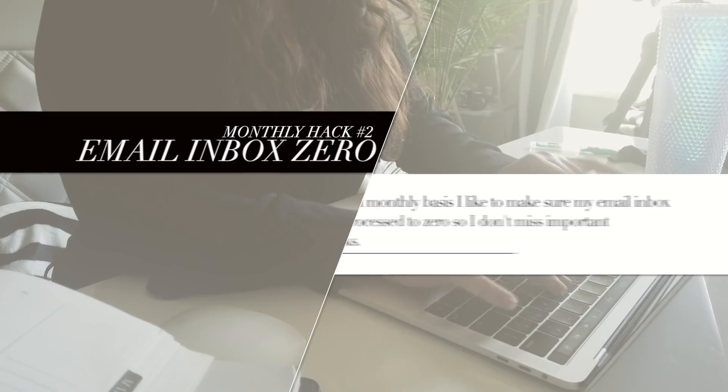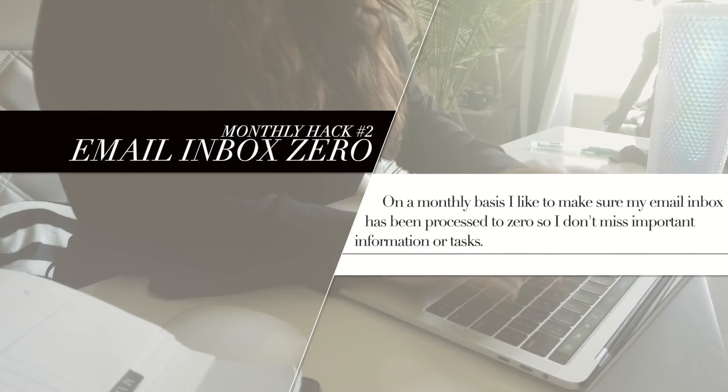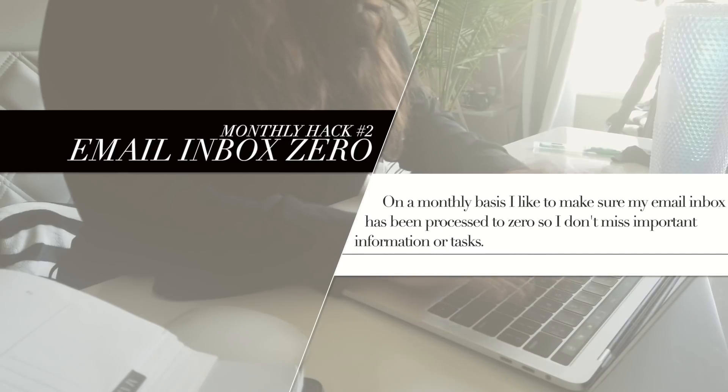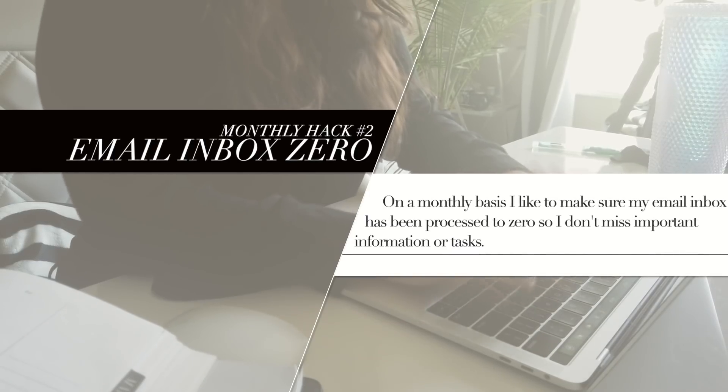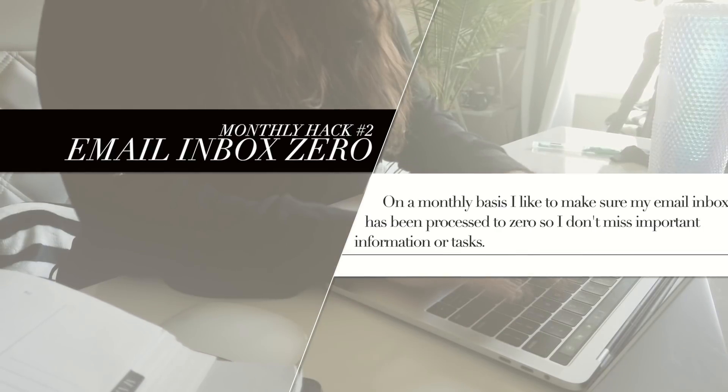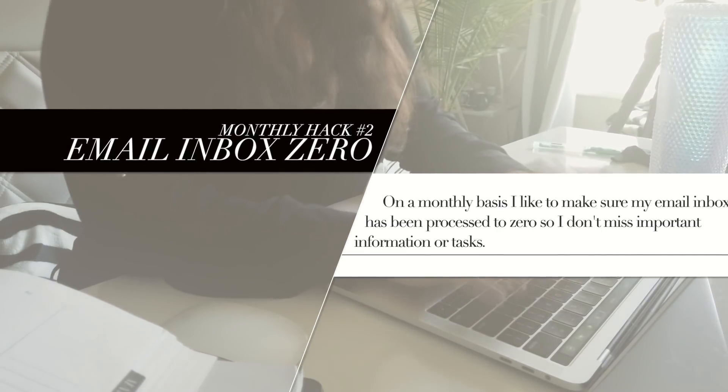Number two is inbox zero. Like most people, my email inbox is a source of tasks and work for me, and I'd like to make sure I go through it and reach inbox zero on a monthly basis. I actually have a whole video on this process because it's more than I can fit in today's video, so if you're interested, I'll leave it linked in the description.